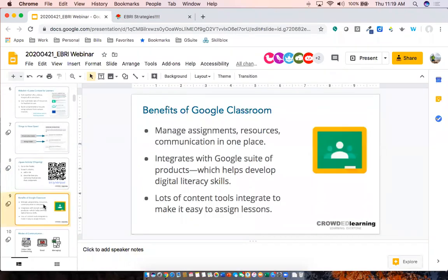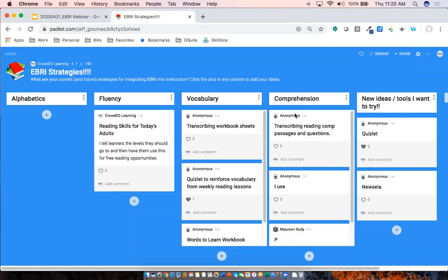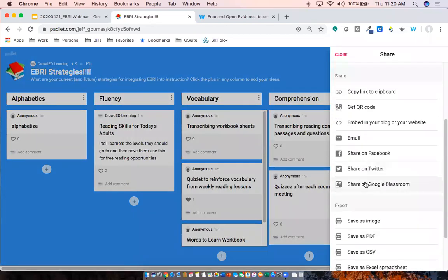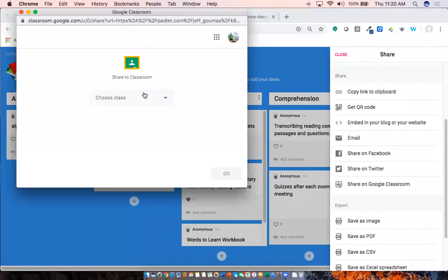Google Classroom is great as a hub for managing assignments and activities. When using tools like Padlet and Wakelet, both integrate seamlessly into Google Classroom. If I click Share on this Padlet, I can share it directly to Google Classroom — it opens a window where I select the class and what I want to do with it. The same exact thing works with Wakelet.